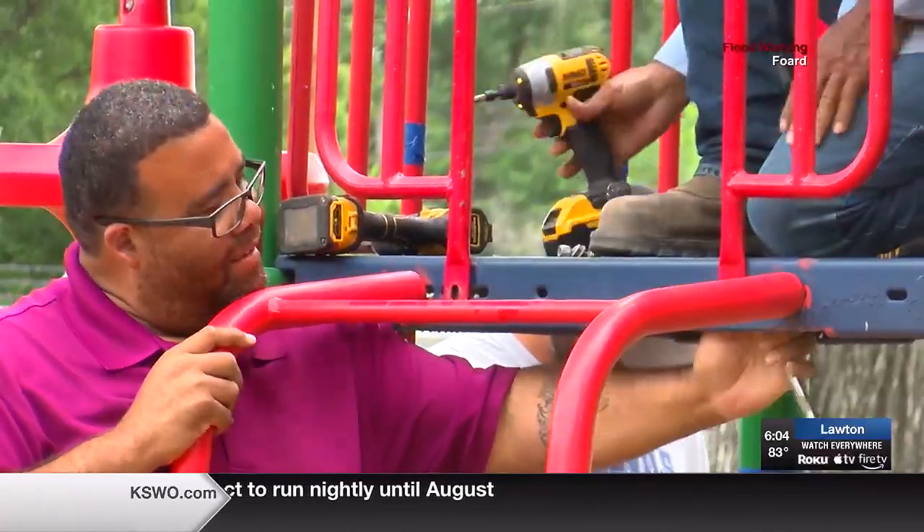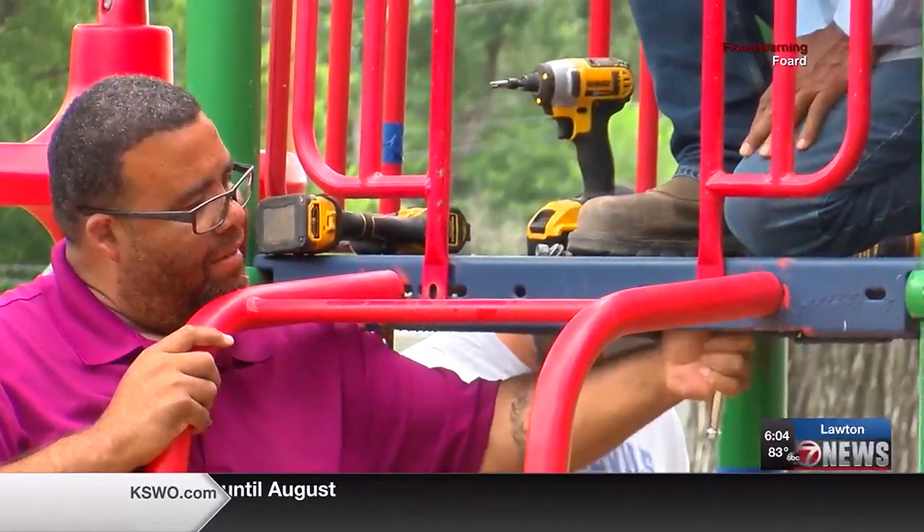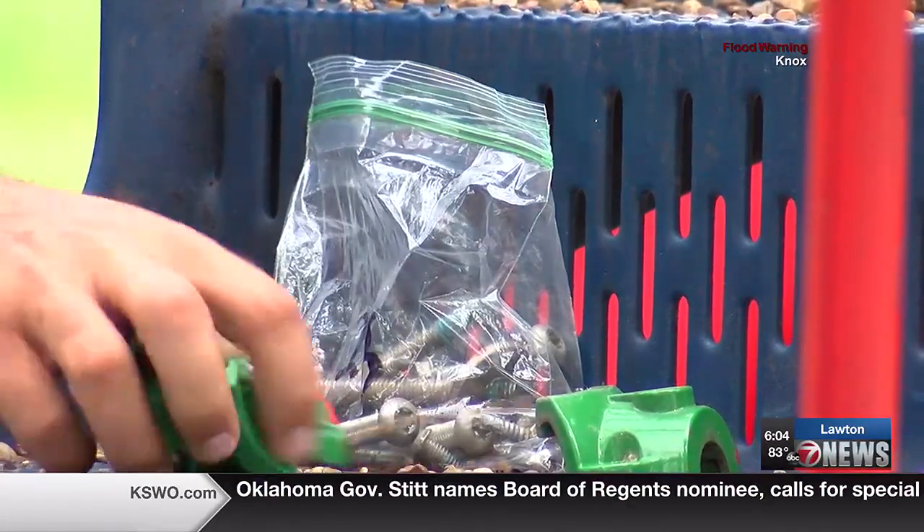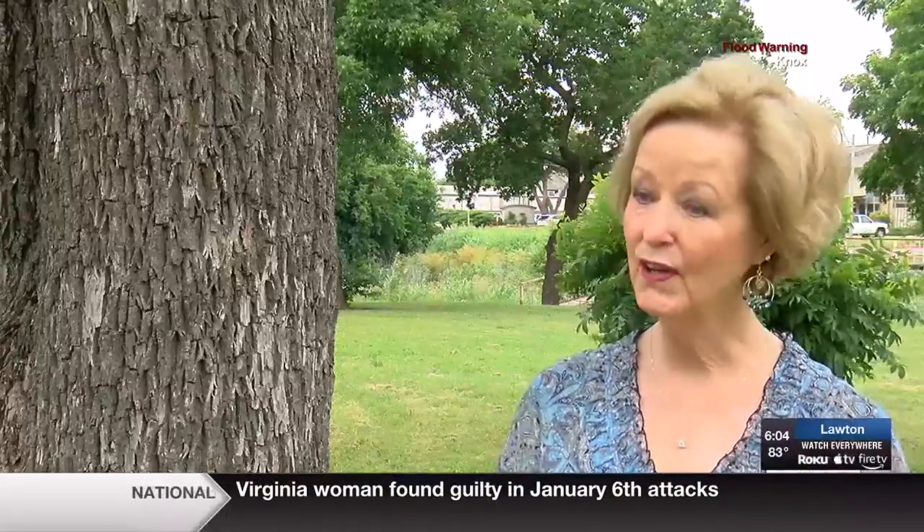Ward 3 Lawton City Councilwoman Linda Chapman says she's excited to lend a hand to a neighboring community while also improving the city. That gives me joy to know that this is going to be continually utilized. I'm excited to see what it's going to look like, and I think the kids are going to love something new and fresh also.